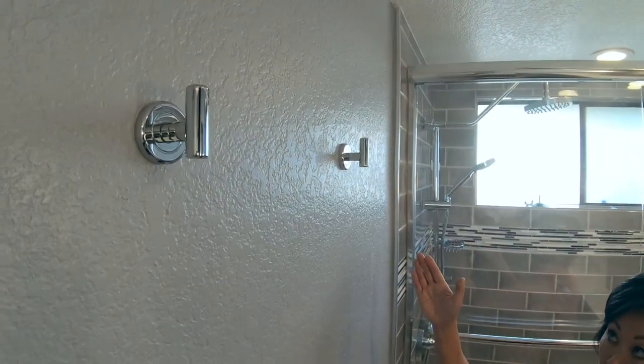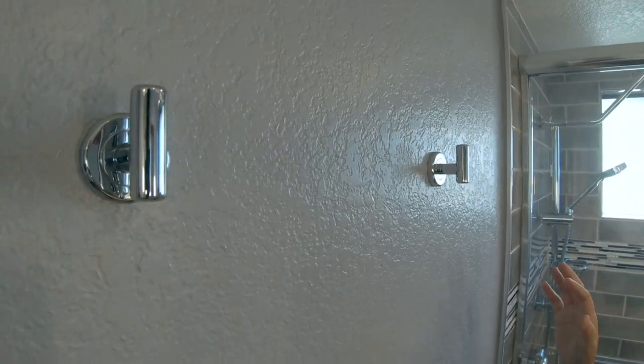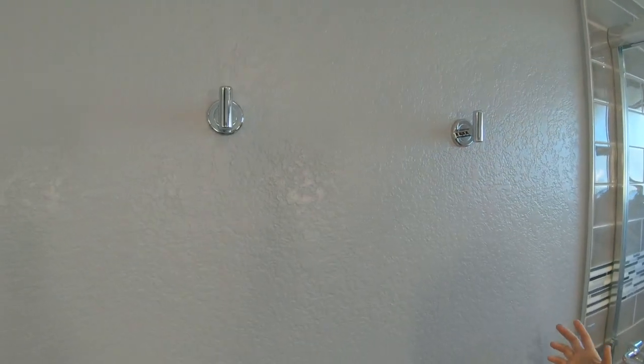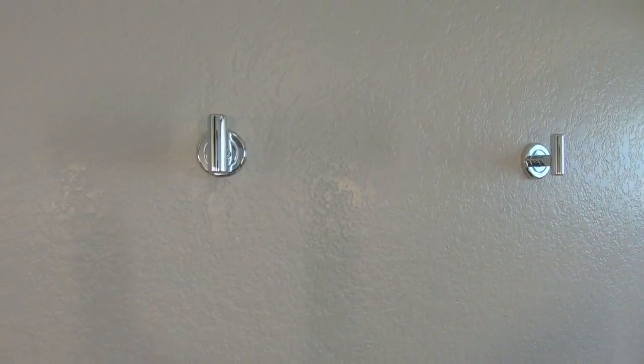Towel bars or towel hooks? Definitely towel hooks. I always install robe hooks to hang your towels on because towel bars are very inefficient. This way you can actually hang your towel and they're allowed to dry without smelling funky.